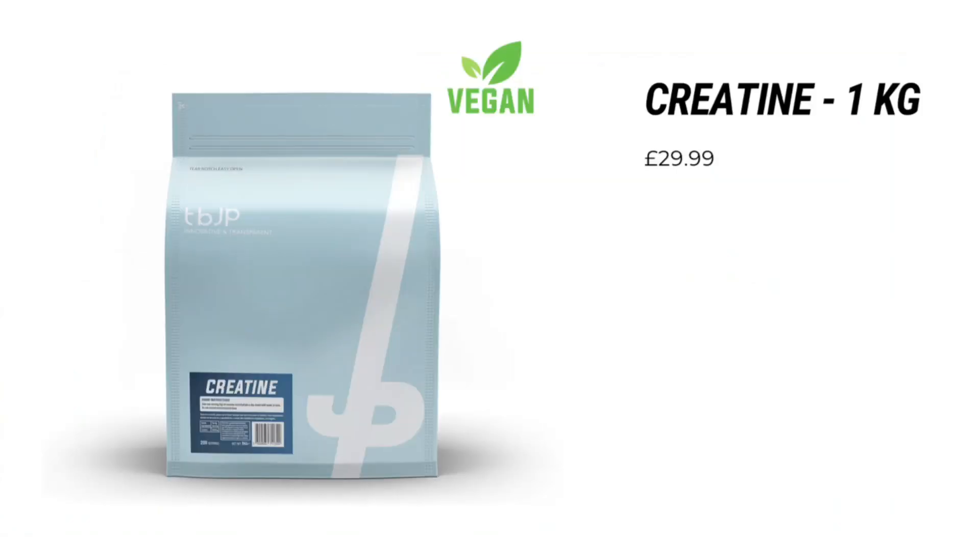I recommend the creatine from Trained by JP as it's the cheapest I've found. You can get one kilogram for £30, but you can get a 10% discount using a code like KUBA10, bringing it to around £26–27 per kg. That works out at around 14–15p per serving, which for the benefits creatine provides is ridiculously cheap. I'll leave a link in the description — no affiliates or anything, just that I've bought it, it's been good for me, and it's cheap.